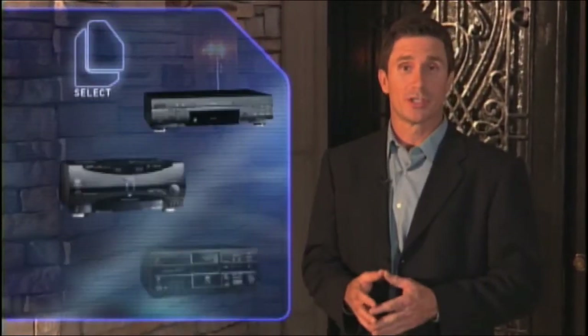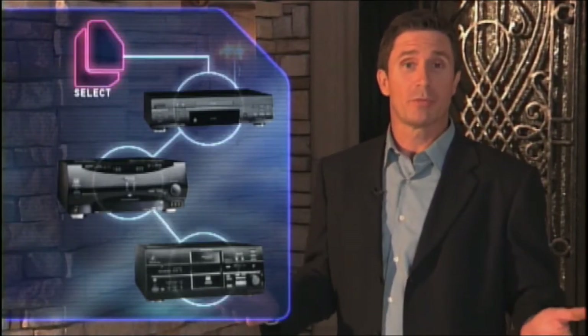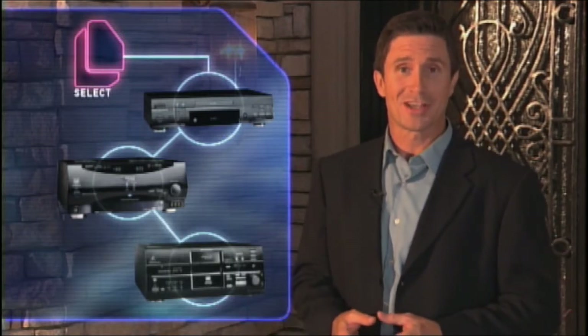Welcome to the world of Kenwood Sovereign, and thank you for showing an interest in this unique line of products. You're about to discover that Kenwood Sovereign represents a new concept in what home entertainment has to offer. Let's go inside and see.